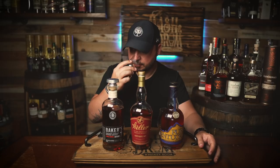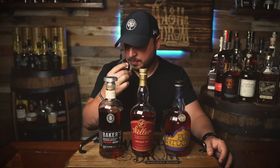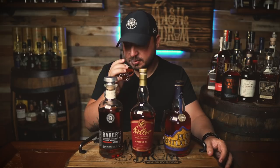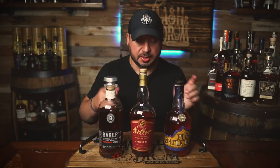Weller Antique tends to be very floral for me on the nose — honey, cherry, definitely some spice, a little bit of cinnamon. And then the Baker's: this particular Baker's is a lot of oak, a lot of oak, a little bit of chocolate, and definitely that Beam nuttiness is there. Very different — all three noses couldn't be more different, which is really interesting.